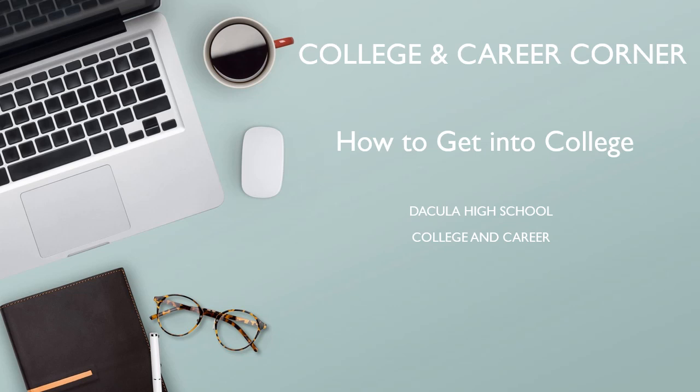Hey Falcons! Welcome to the College and Career Corner where we talk about all things related to your post-graduation opportunities. Today we are going to talk about how to get into college.